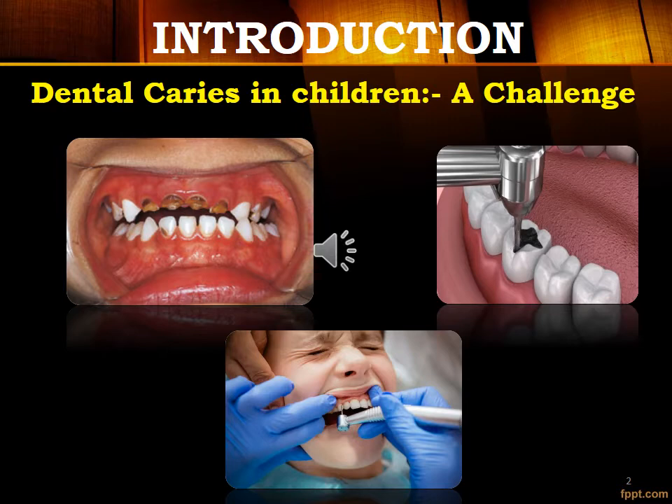As we all know, dental caries is an irreversible microbial disease of the calcified tissue of teeth, characterized by demineralization of the inorganic portion and destruction of organic substance of the teeth, which often leads to cavitation.